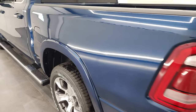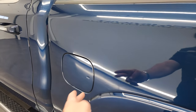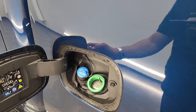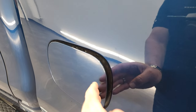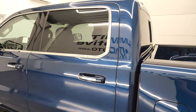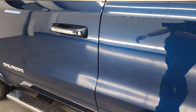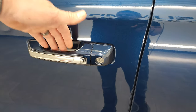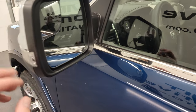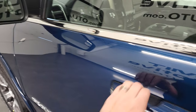Coming down the driver's side, one thing to point out — Ram now has the capless fuel fill. While they always did on the diesels, now all of them, even the gas ones, have the capless fuel fill since they went to this body style. It has the enter-and-go system, so you just have to have your key in your pocket — put your hand in there and it'll automatically unlock. Heated mirrors, directional signals, and blind spot mirrors.